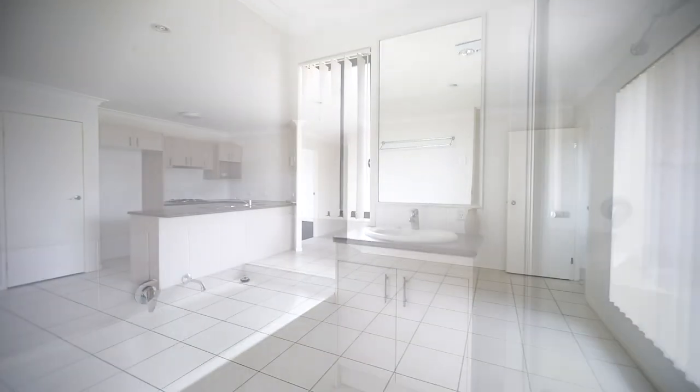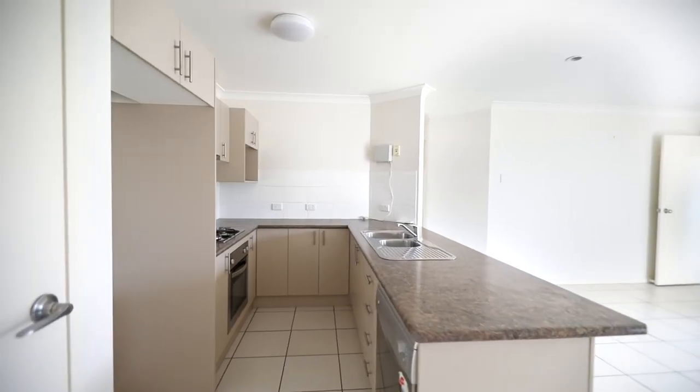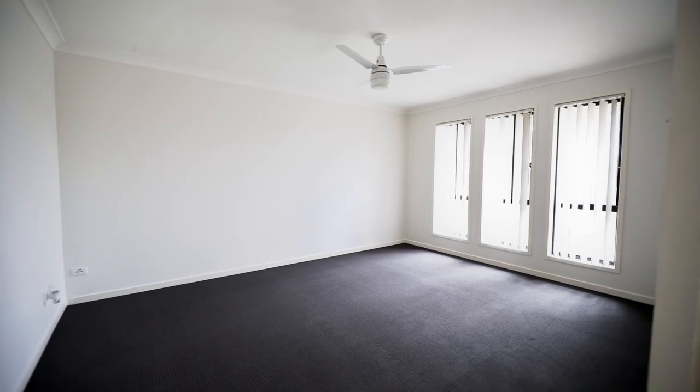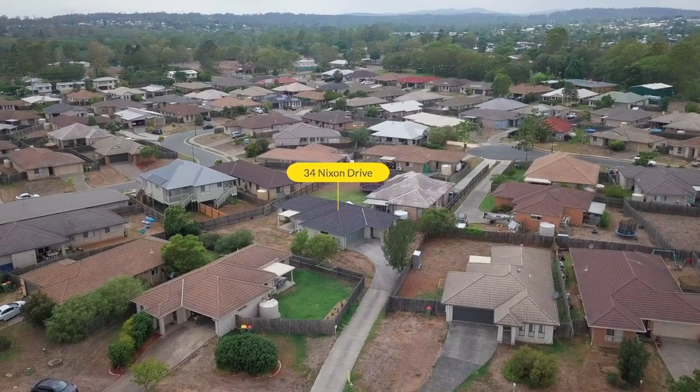The open plan kitchen has stainless steel appliances including dishwasher. Other features include air conditioning, ceiling fans, separate laundry and double garage with remote access. 34 Nixon Drive, North Buwal.